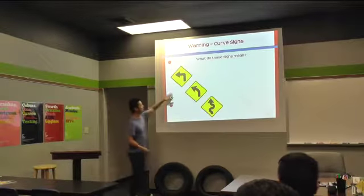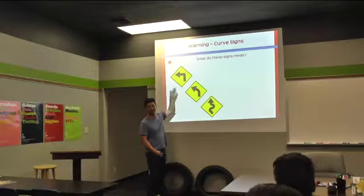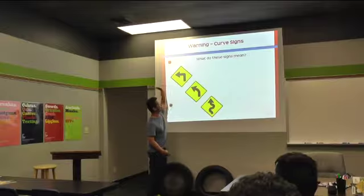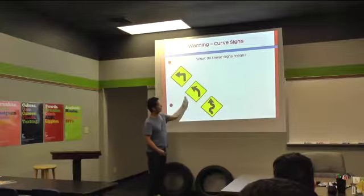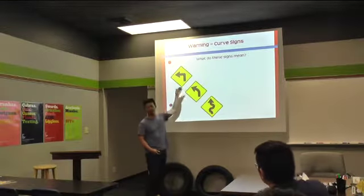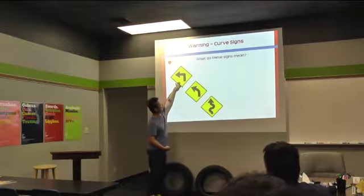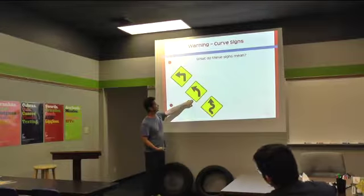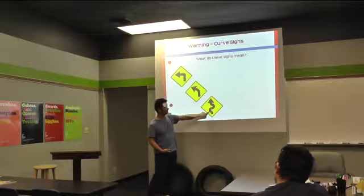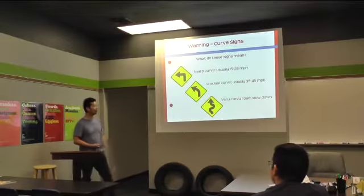What do these signs mean? The road is going to curve left — this one is a sharp left, and this one is a gradual left. This one is a winding road. On the sharp turn, you're going to want to go a little slower because it's a sharp turn. On the gradual curve, you don't have to go as slow. And on the winding road, you want to go really slow because it's going to be a really winding, curvy road.